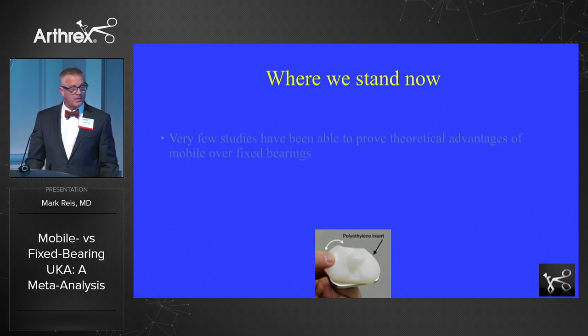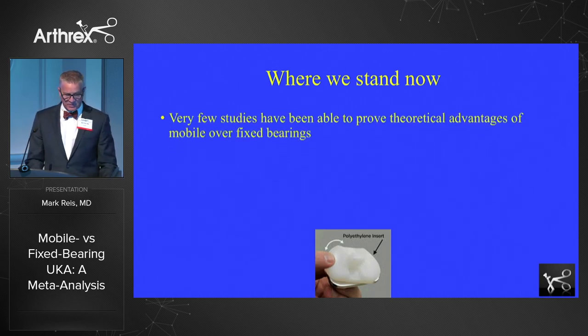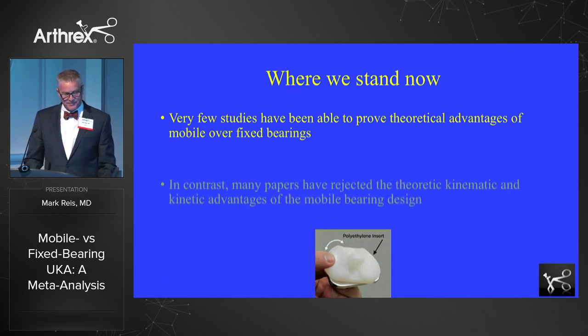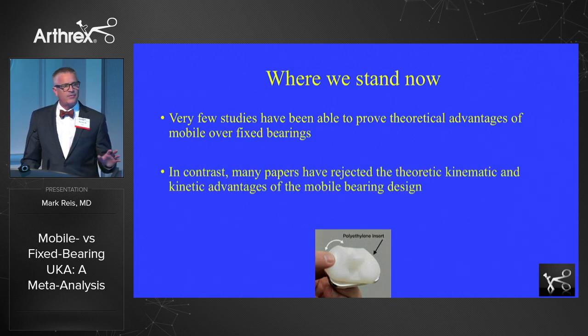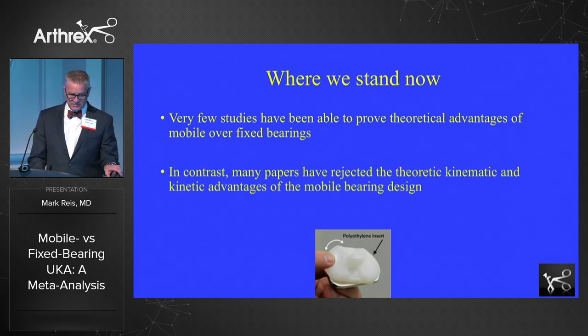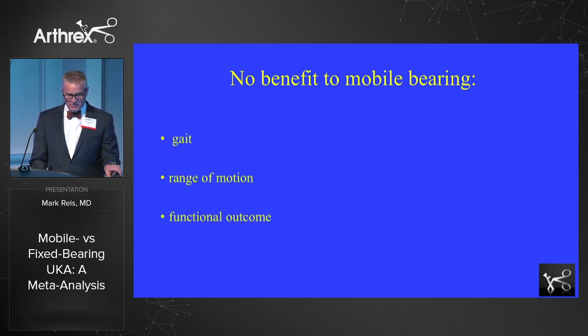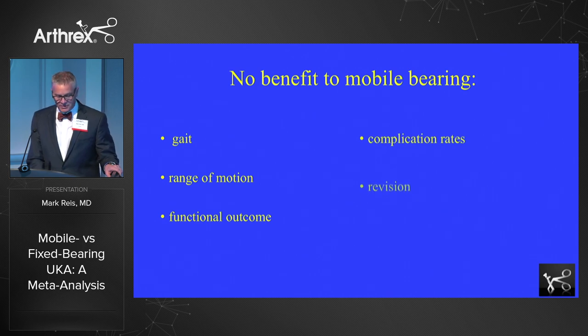But where we stand now, according to those studies that Dr. Campbell talked about a couple of years ago, is that very few studies have been able to prove that there's really any advantage of those mobile bearings. The vast majority of data shows that there really is no support for the theoretical kinematic advantages of the mobile bearing design. All the parameters we look at — gait, range of motion, functional outcome, complication rates, revision, and survivorship — have not been shown to be any better with mobile bearing knees.